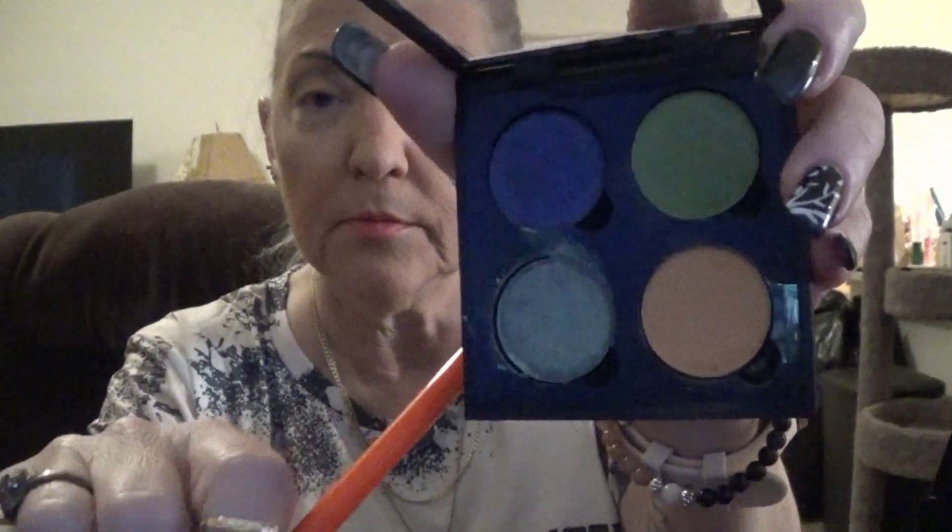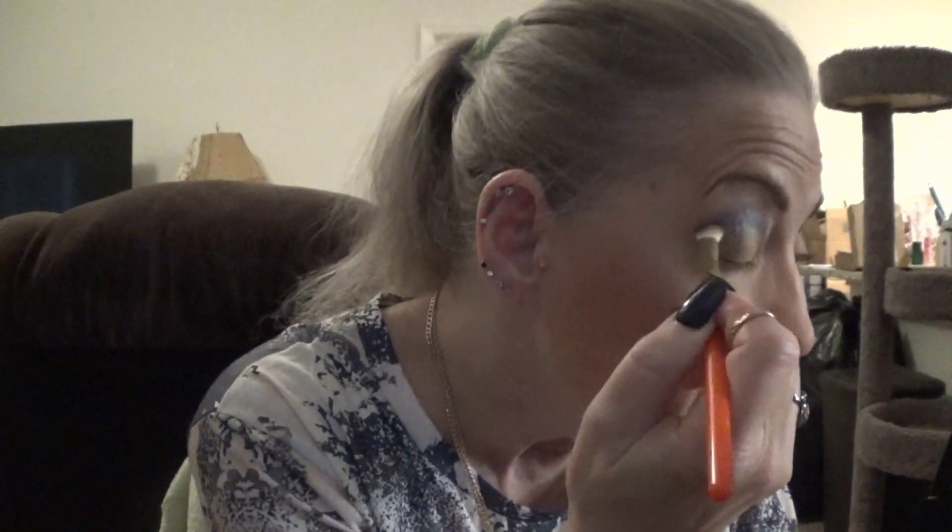I'm going to put the blue — whatever color this is — right up here. Hopefully it'll work. I'm using the same brush I had put out two brushes to use, but I'm just using the same brush for all of it.